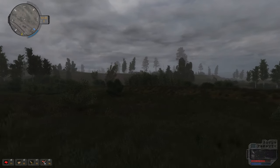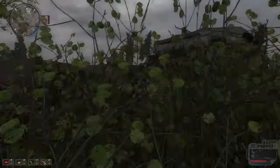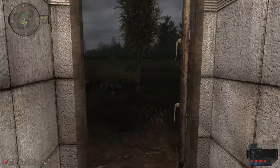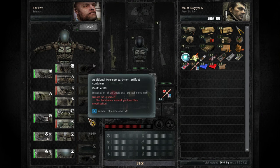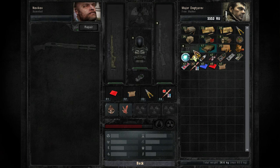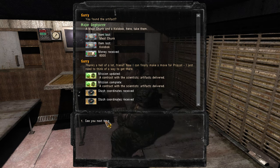We also now have two artifacts and we can give them to the other guy here. I just do not have stamina at all - I am a sluggish little man. Our endgame goal is probably the exoskeleton suit. This guy can repair my suit. I have a meat chunk - I have them both actually. They just gave me 6,000 off the bat. We've just got two stash coordinates and that's pretty much it for that.